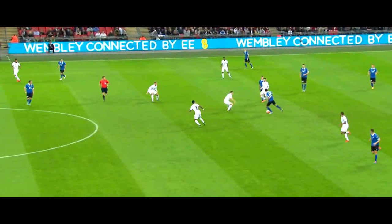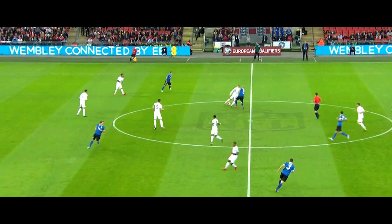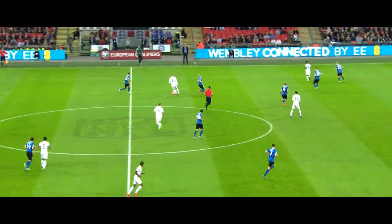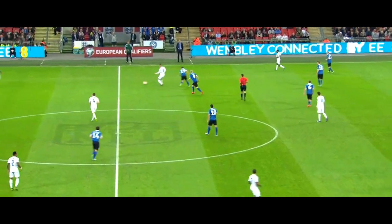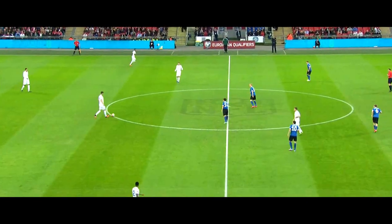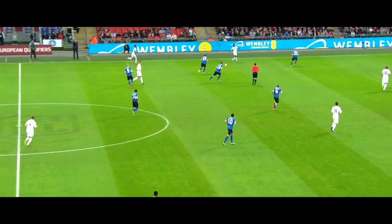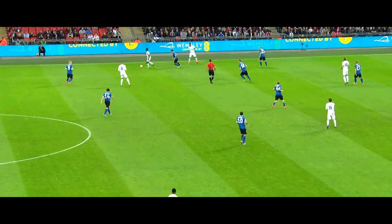England set up in a 4-2-3-1. But at Tottenham, Kane has the likes of Christian Eriksen getting close to him. He'll be hoping to get supporting players around him tonight. The central players — Lallana or Barkley — one of them has got to go and support him. When they're not involved in the ball, they've got to get closer to him.